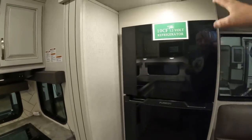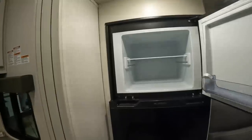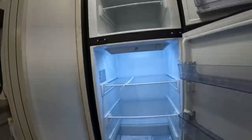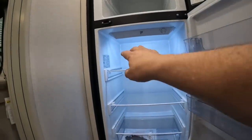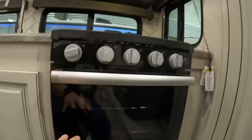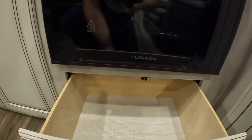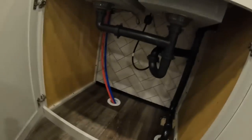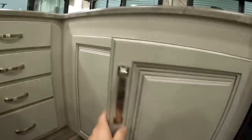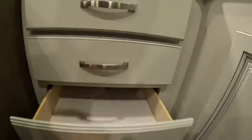The refrigerator is right over here, and I'm super excited they're doing a 12-volt unit. One of the great things about 12-volt refrigerators is they give you more space because there are no coils in the back — more refrigerator space in a smaller package. Below the stove there's space for pots and pans, and under the sink there's plenty of storage.